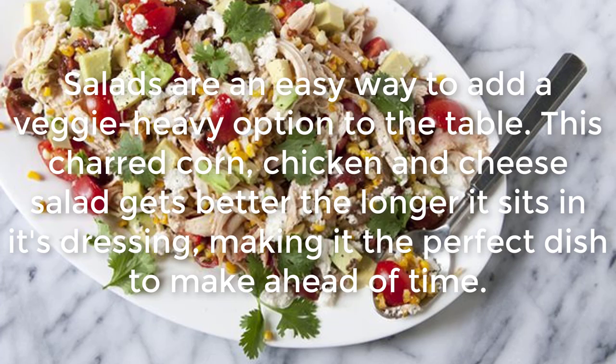Charred Corn Chicken and Cheese Salad: Salads are an easy way to add a veggie-heavy option to the table. This charred corn chicken and cheese salad gets better the longer it sits in its dressing, making it the perfect dish to make ahead of time.